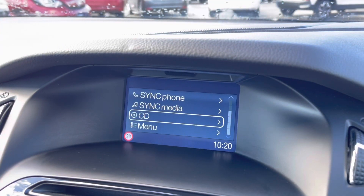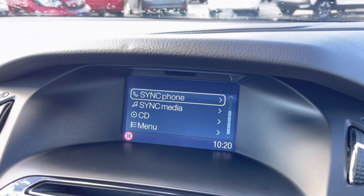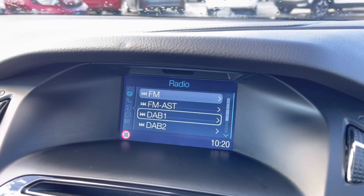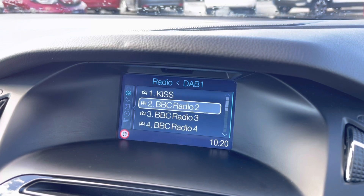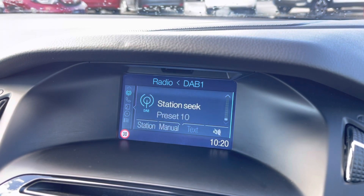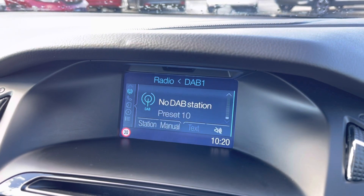Moving across to your central display screen, you can navigate around this using your controls located just below. You do have plenty of audio options to listen to, as you have a built-in CD player located just below, along with plenty of radio stations as this works off DAB. You also have your Bluetooth connection if you wish to listen to your own preferred audio and make hands-free safe phone calls.